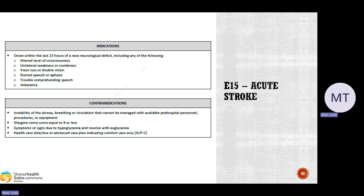Contraindications: if the patient is too unstable to take to a stroke center — instability of the airway, breathing, or circulation — manage with available pre-hospital personnel and go to the closest facility. If their GCS is too low for a proper assessment, go to the closest facility. If stroke-like signs resolve with blood sugar correction, or if they have a health care directive indicating comfort care only, do not use this CareMap. Contact online medical for direction if needed.